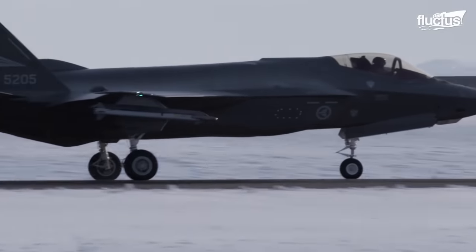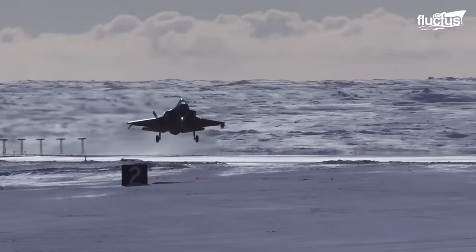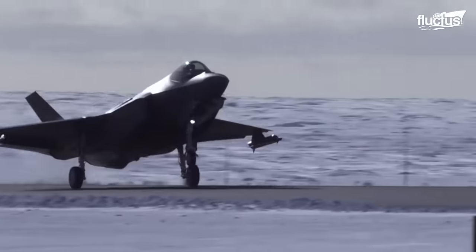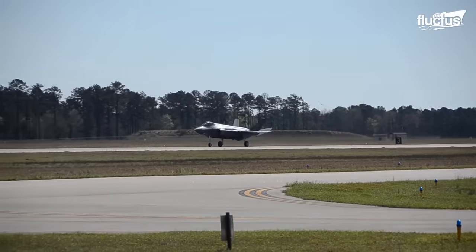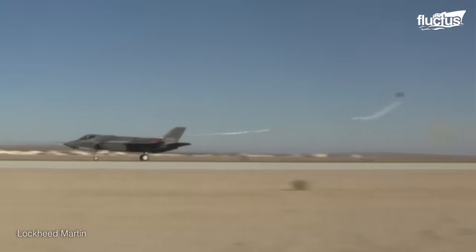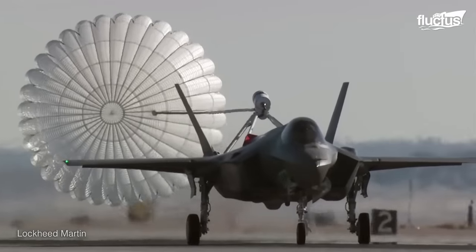It creates aerodynamic drag, also known as air resistance, which helps the aircraft land safely on short, wet, and icy runways. To deploy the drag chute, the pilot flips the switch on the upper left side of the instrument panel, which activates hydraulic actuators that open the pod to release the drag chute. This helps the aircraft to slow down and ultimately stop on the runway.